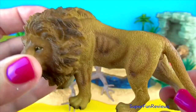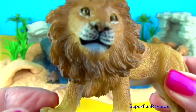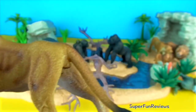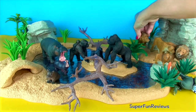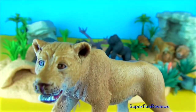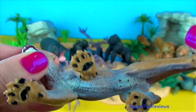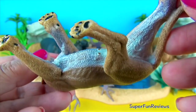Lions have a fast-working digestive system, which allows them to gorge themselves and then go for seconds shortly after. If available, they will drink water every day, but they can go four to five days without drinking by obtaining moisture from the stomach contents of their prey. Lion cubs are vulnerable to predators like hyenas, leopards, and black-backed jackals.